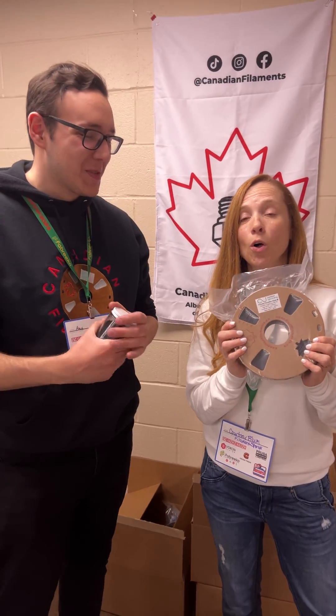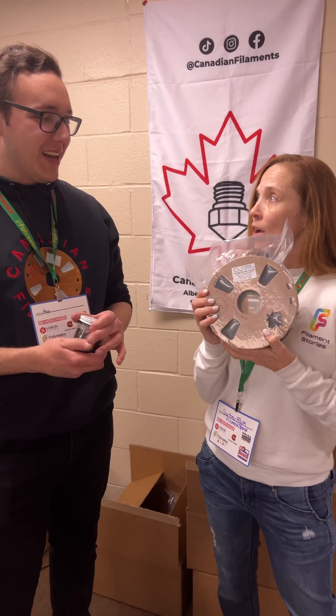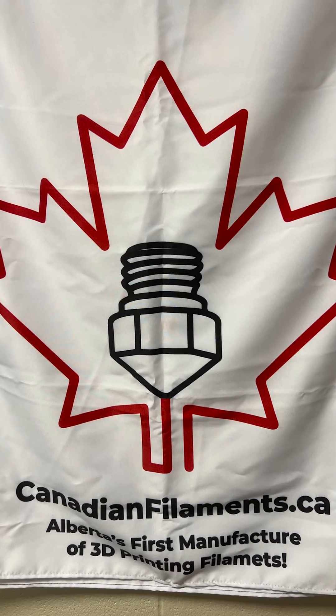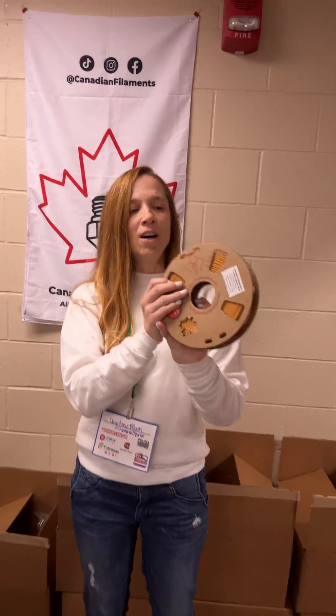I just think this is crazy cool. You're the only one I know that has it, right? I think so, yeah. So if you want to find this, go find Alex — he is at CanadianFilaments.ca. You've got to get the .ca — he's in Canada. He has some other really cool things. Do you have any more of this? I'm sold out right now.